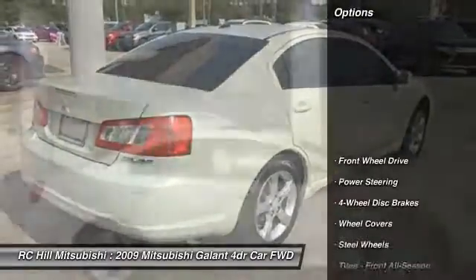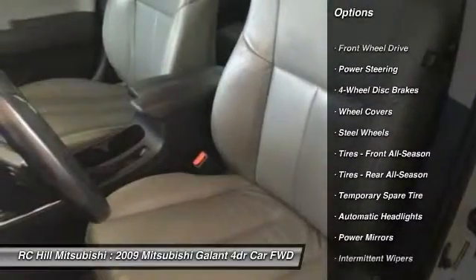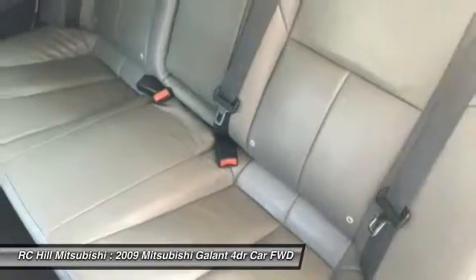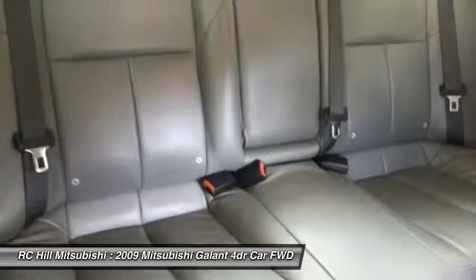Here are some of this vehicle's great options: keyless entry, anti-lock braking system, power steering, driver airbag, adjustable steering wheel, cruise control, four-wheel disc brakes, floor mats, rear defrost, and FWD.